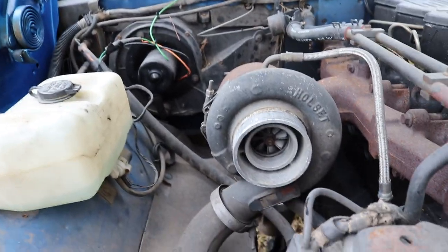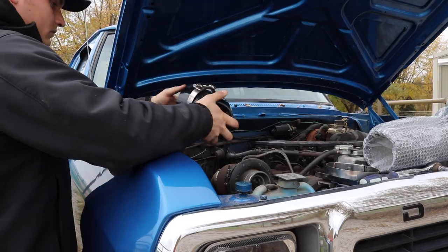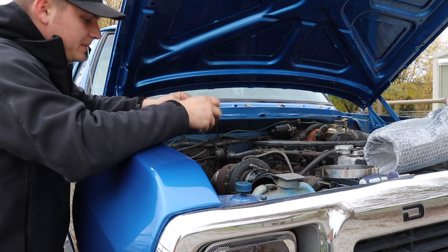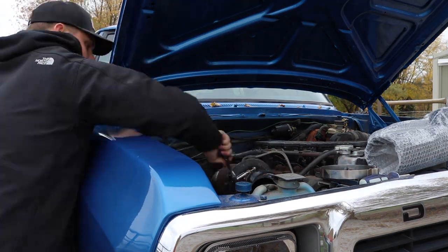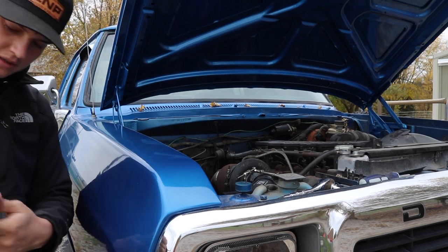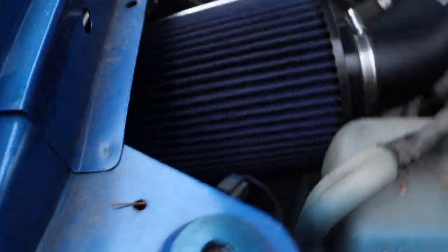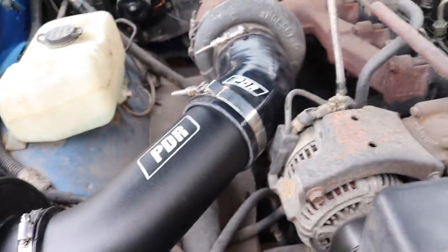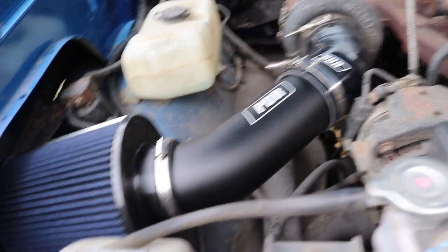Now we're going to install the new boot, pipe, and filter. I actually got blue because I wanted it to kind of match the truck — maybe that's a little goofy but I like it. Should be the same seven-sixteenths size ratchet to tighten the new band. Get the filter on there to make sure I can position it properly. Out with the old dusty junk, and in with the new one. I went with blue to match the truck and the engine bay. It's a PDR intake.